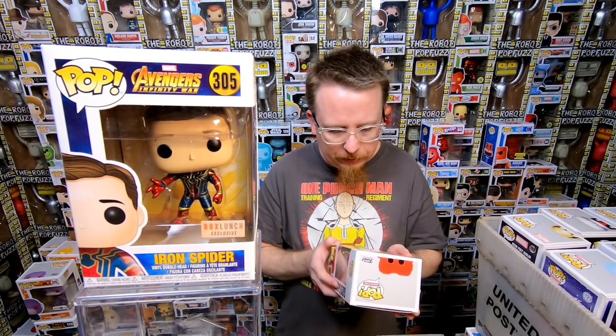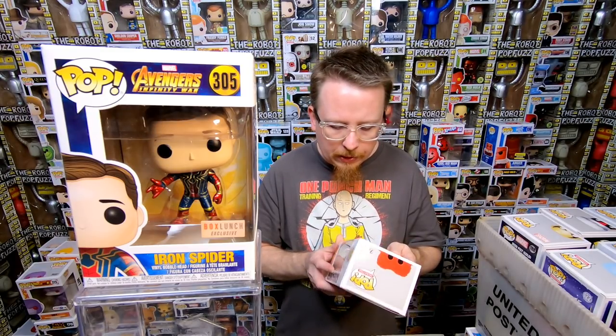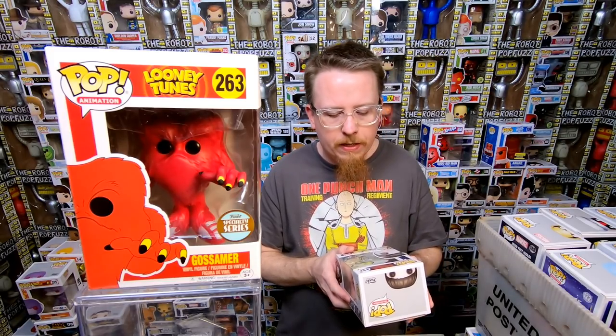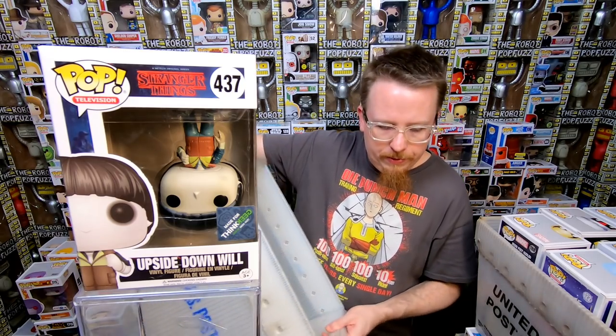We have the Gossamer, it's a specialty series from Looney Tunes. I don't remember if I have this one — I actually might need him. He's cool looking — I love weird goofy monsters and stuff. Next we have the ThinkGeek Upside Down Will — I have this one already but I know someone will buy it right away, because this one always sells when I get it. Very cool pop. That bin is done.